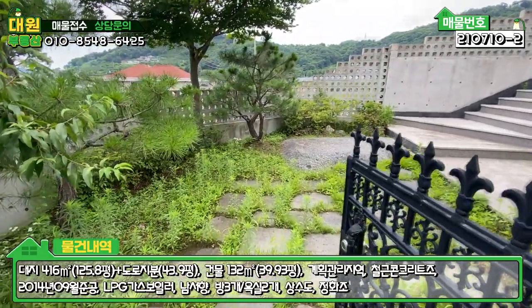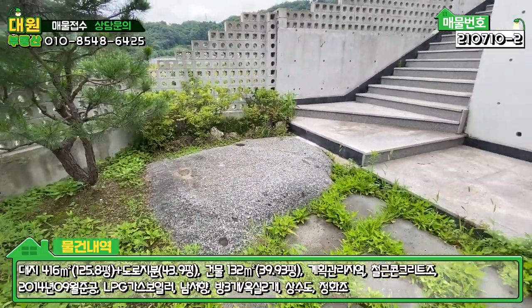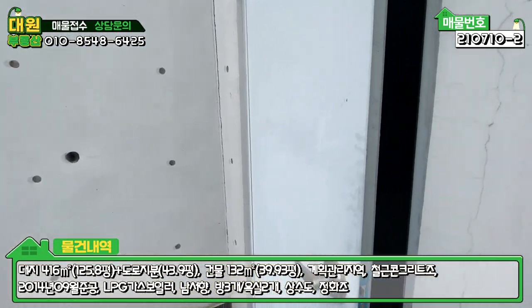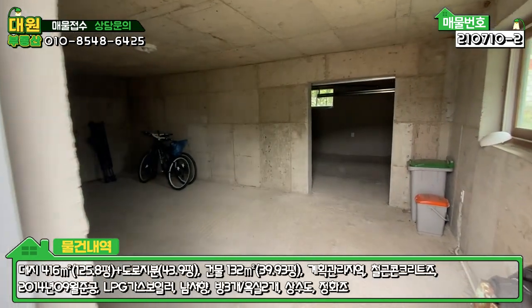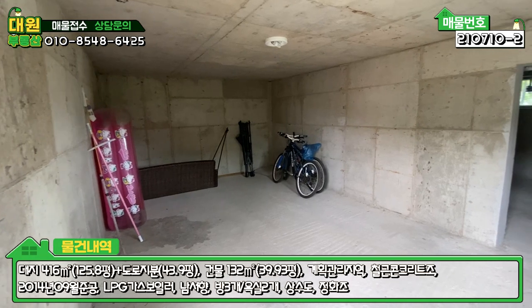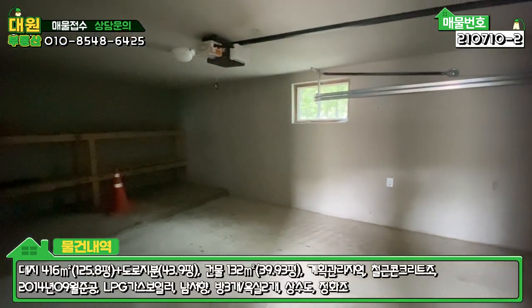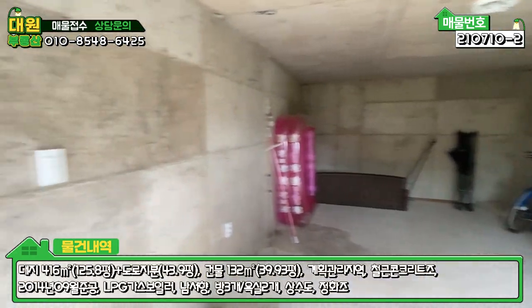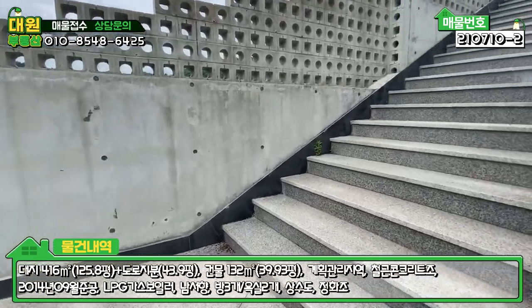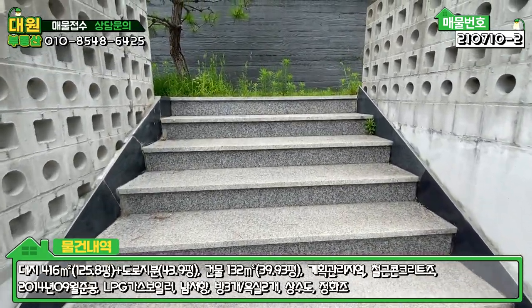들어가면 현무암 디딤석 시공되어 있는 부분이라든가 적용석들이 있는데요. 소유자분께서 주말용 세컨하우스로 사용하시다 보니까 풀관리가 조금 안 돼 있는 상태 같습니다. 주차박스 안으로 이동할 수 있는 공간인데, 창고나 별도 사무실을 꾸며도 될 만큼 공간이 굉장히 넓어요. 전동식 주차박스는 세단 차량만 주차가 가능할 것 같고, 별도의 창고 공간도 있습니다. 이쪽으로 올라가면 메인 마당인데 대리석으로 계단이 다 돼 있고, 계단이 한 20개 정도 됩니다.